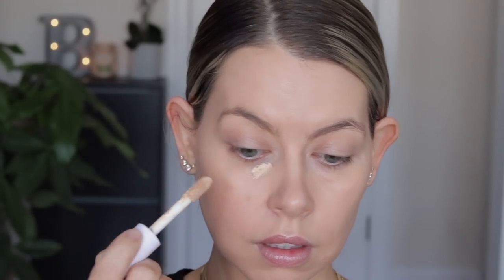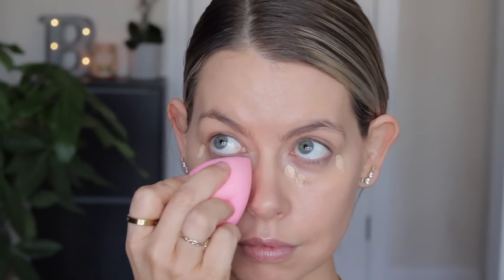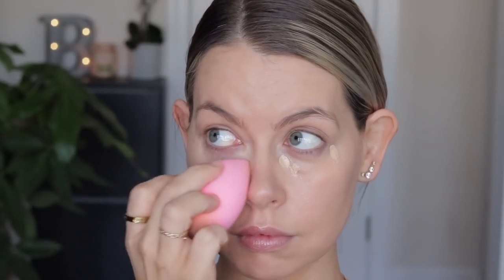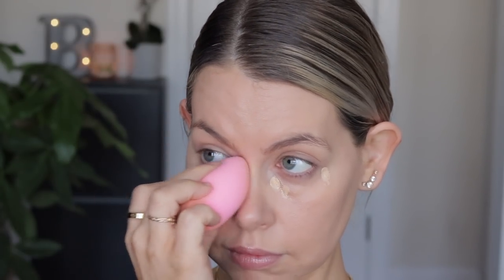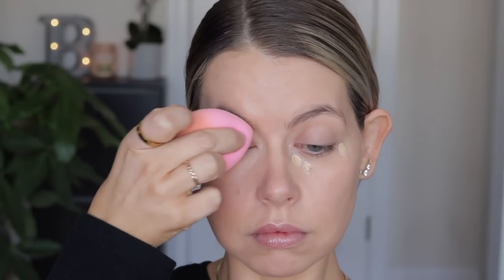Next up, this is the e.l.f. Hydrating Camo Concealer Satin Finish, and I am using the shade Light Beige. I could probably go a little bit darker when I have self-tan on, but I'm using what I have. I really like this — I don't even need to set it. For me, it sets down to the point where I don't need to apply a powder under my eyes.